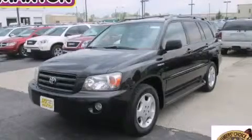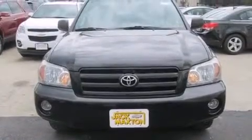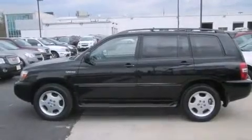This is a 2005 Toyota Highlander. Functional utility for a modern lifestyle. It has a 3.3-liter six-cylinder engine, an automatic transmission, and four-wheel drive.